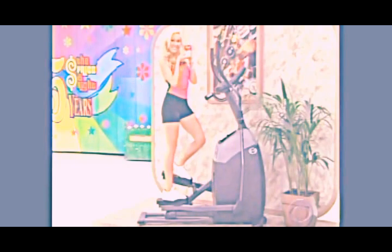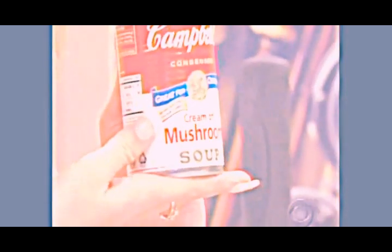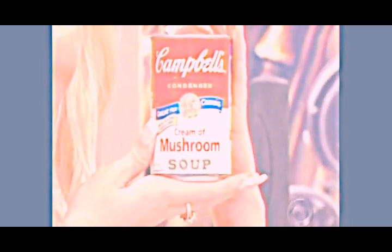And the winner of this elliptical trainer also goes home with a supply of Campbell's cream of mushroom soup — casserole possibilities!